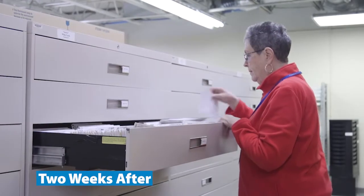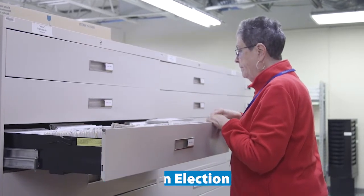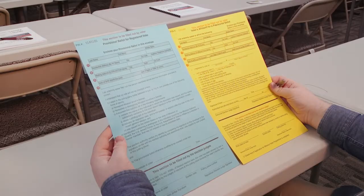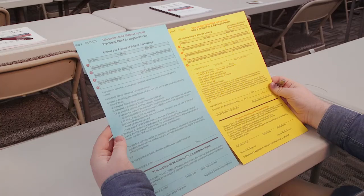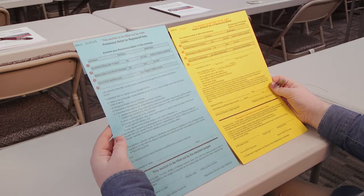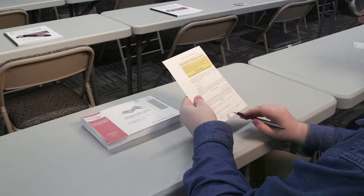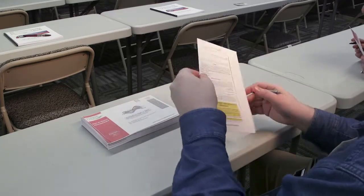Election authority staff have two weeks after an election to verify the identity and voter registration status of each person who submitted a provisional ballot. Absentee ballots collected at polling locations on election day or received by mail from military members are also reviewed and counted during this time. These votes can be pronounced invalid based on voter registration status or lack of voter signature and/or notary when applicable.